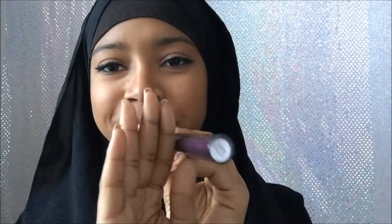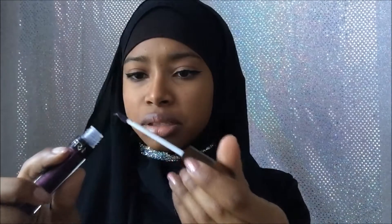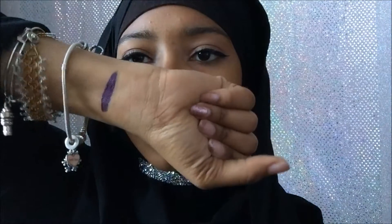The first product I got is the Ofra Lipstick in Napa Valley. That's one of the reasons I got this box — because of all the Ofra products they include. I'm going to swatch this color now. I thought it was going to be more of a shine color, but it's actually a liquid lipstick and it's a purple.